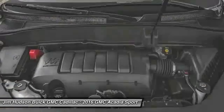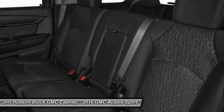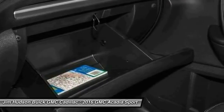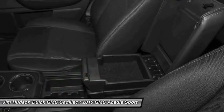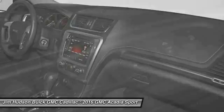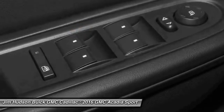This beauty is sure to make you the talk of the neighborhood. So call or drop in for a test drive today. Experience it once, and you never forget it.